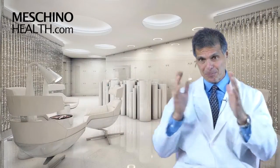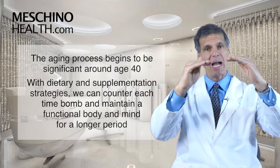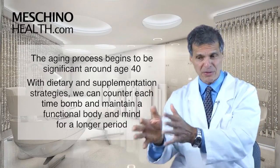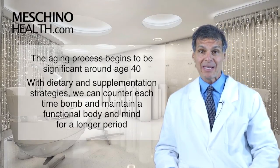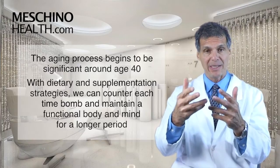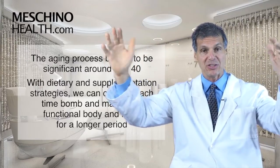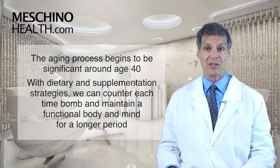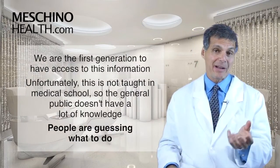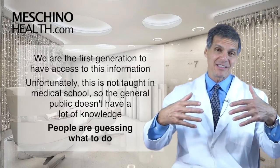The aging process really begins to be significant around age 40, and there's a series of timed events in the body's aging clock — certain things happen at 40, at 45, at 50, and at 55. Those are the main milestones. If you have a strategy where you're staging in the right nutrients and supplements at the right times, this can all be done quite naturally to counter each of those timed events. You can counter the genetic time bombs of aging and maintain a much more functional body and mind for a much longer period of time.